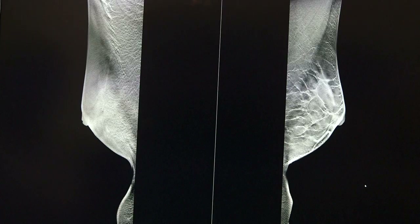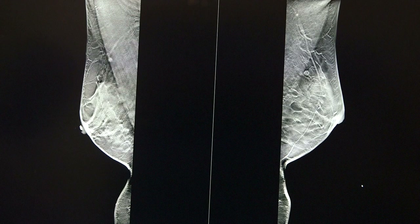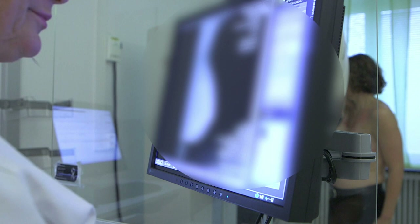It means that we can more easily see where a tumour is in the breast. We used reduced compression during the tomosynthesis, which means that a lot of women liked this method better because it was less painful.